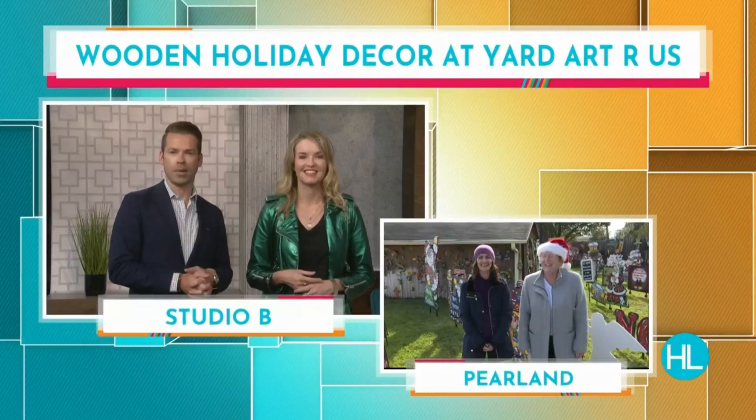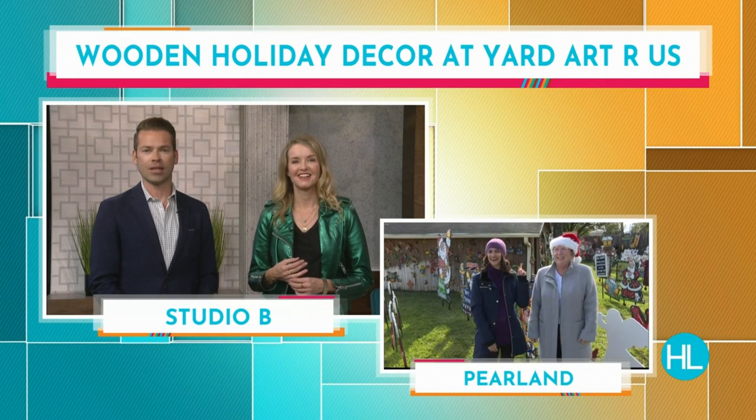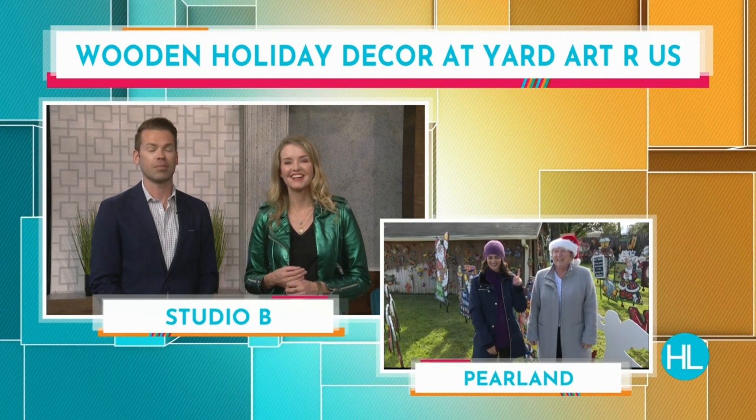Thanksgiving is only two days away. After the big meal on Thursday, people will only be thinking about one thing: Christmas decorating. It's such a great time of year. Yard Art R Us is a local business that creates holiday yard art with a unique, one-of-a-kind shopping experience. Lauren Kelly is doing a bit of shopping there in Pearland this afternoon with a look at some of their adorable pieces. Something for everyone, right, Lauren?